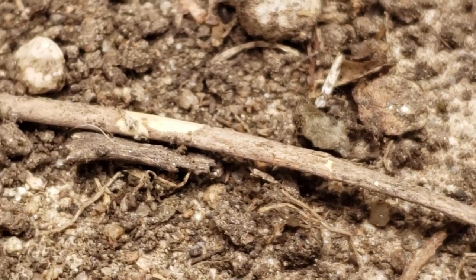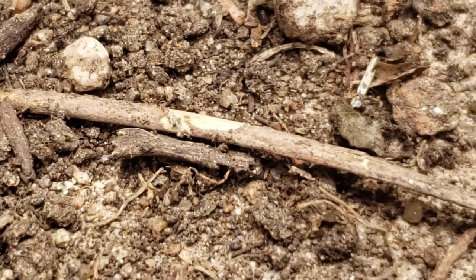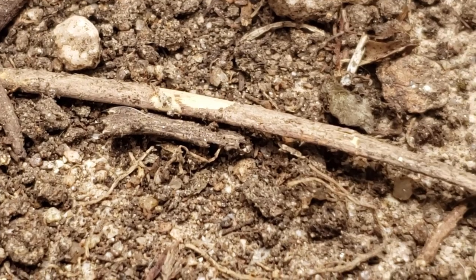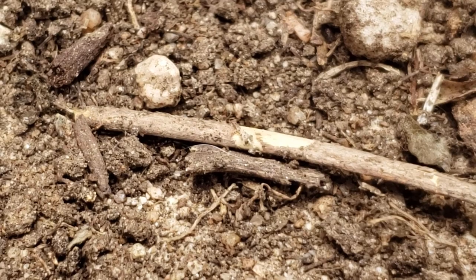Additional targets include pupae of Frankliniella occidentalis, the western flower thrips, and other organisms of the rhizosphere, in whole or in part. As a biocontrol agent, it has become more popular since the early aughts.